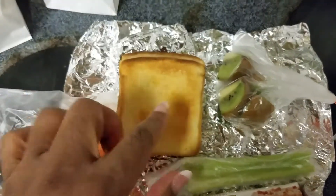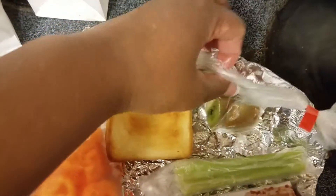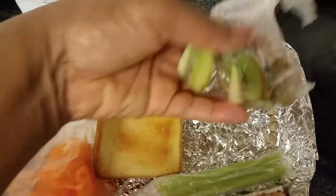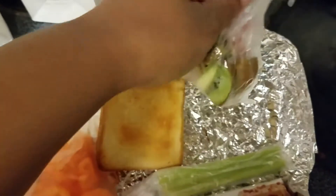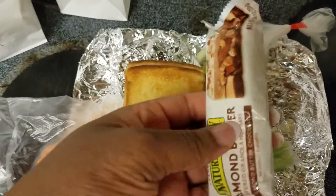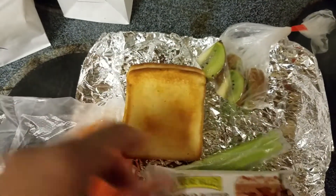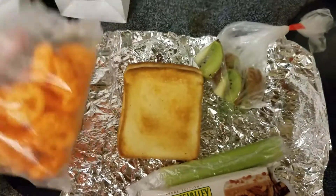So I have two cheese sandwiches, kiwi — this is half a kiwi and I went ahead and cut it so they can easily eat it — a celery stick, and then for their treat they have an almond butter bar, and I gave them some Paws.